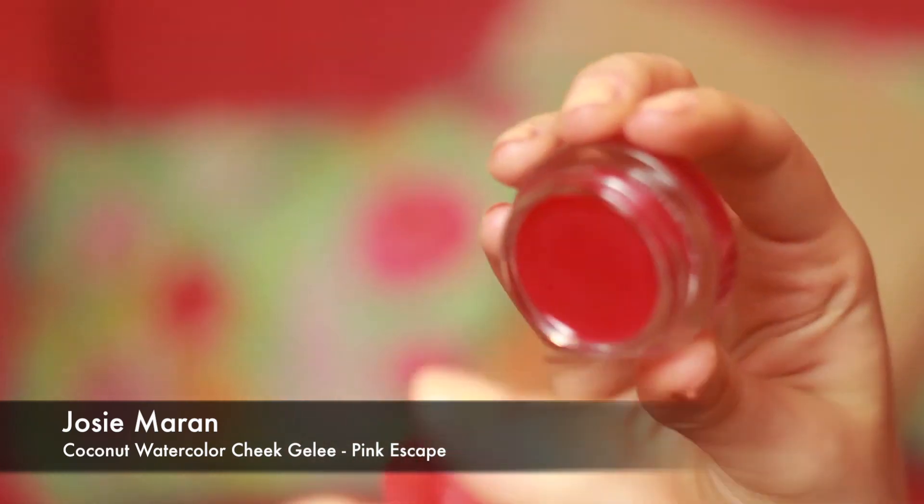The next thing is another cheek product — this whole order was basically cheek stuff, but we ain't complaining! It's the Josie Maran Coconut Water Cheek Jelly in Pink Escape. I've heard really lovely things about these — they're water-based stains for your cheeks. The color looks really scary in the pan but I will definitely look into that. I just think the packaging is so nice as well.